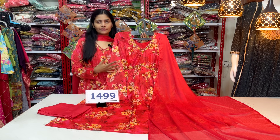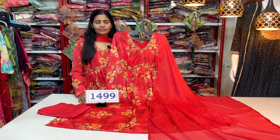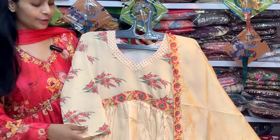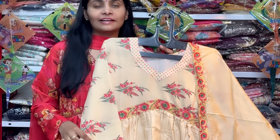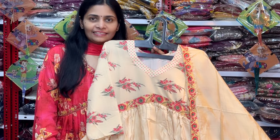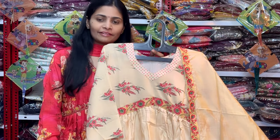We have a beautiful party wear 3-piece Alia Cut dress available in M, L, XL, and 2XL. Next, we have an Alia Cut pattern dress in a 2-piece concept — a collection for festivals in this video. We have a first-time channel, please subscribe to our collection and share with friends and family members.